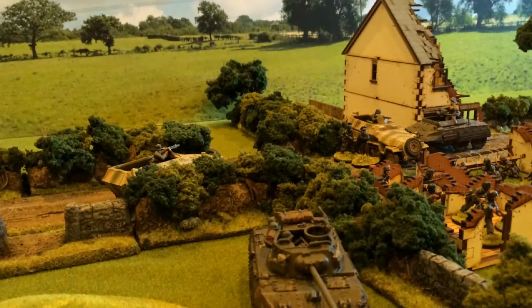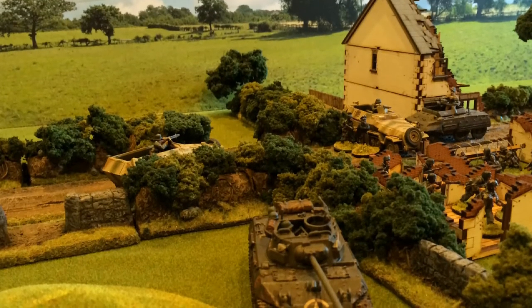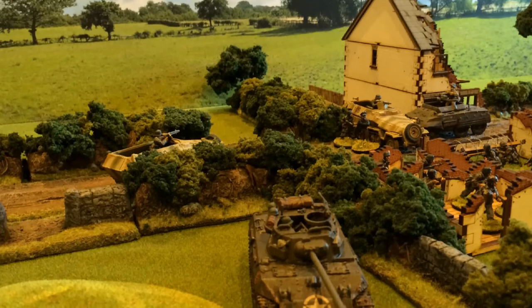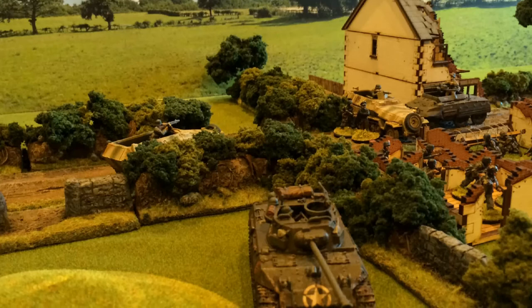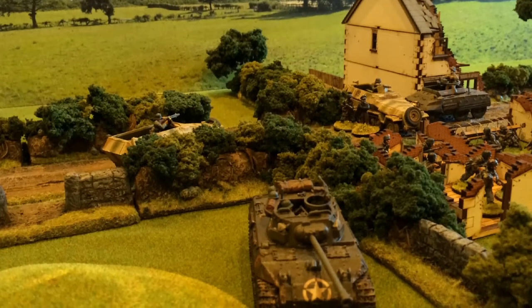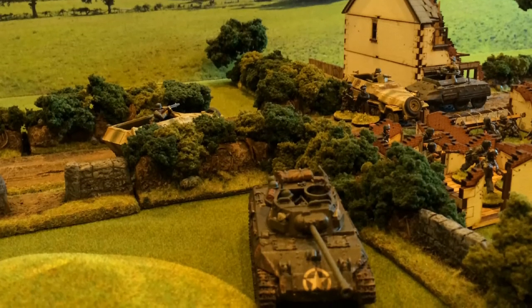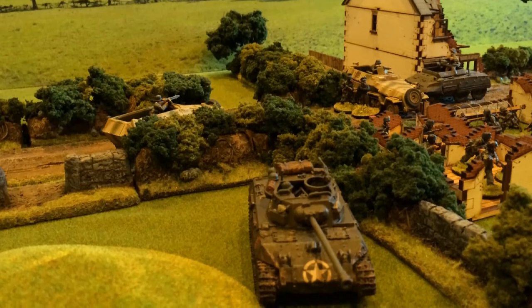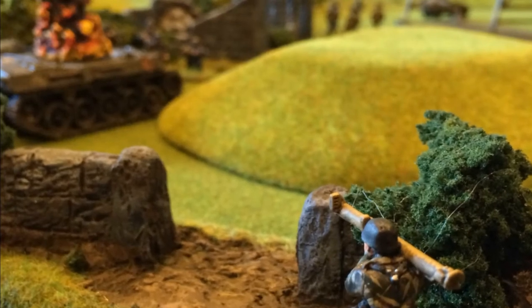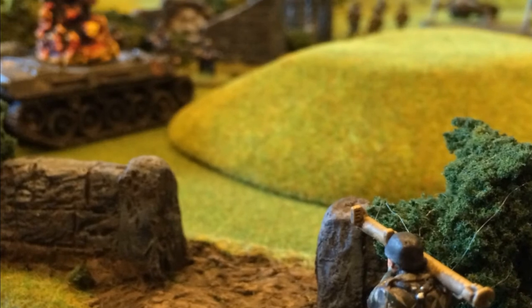As the fighting intensified, the M8 Greyhound came under heavy fire and took cover, while the M18 Hellcat made a break through the German lines across the bocage. After a storm of small arms fire, a well-placed Panzerschreck shot finished off the Hellcat.